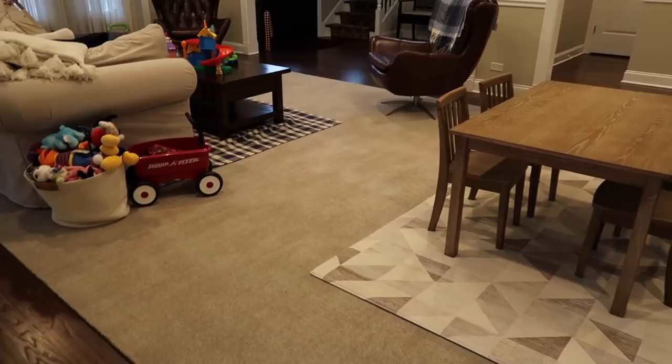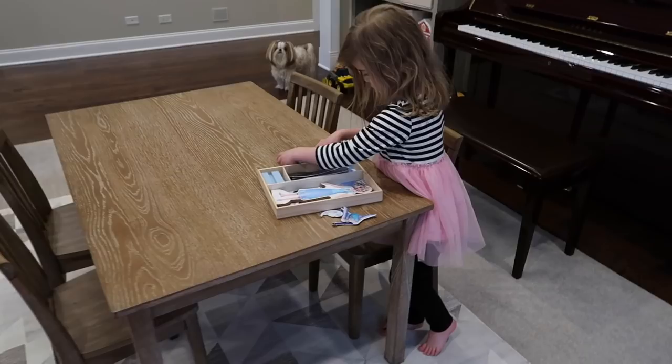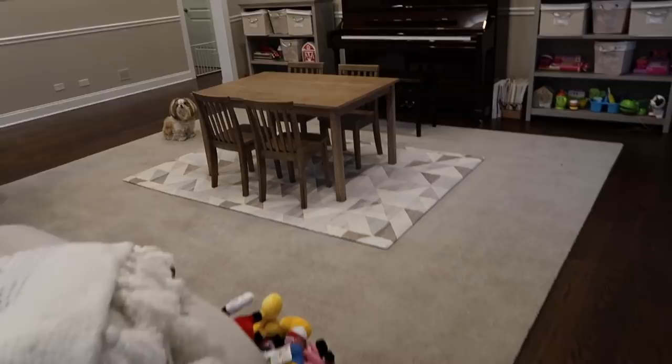The only reason we have the puzzles up high instead of where I have the other games is so that Donnie doesn't take all the tiny pieces out. We use our project table for projects like puzzles, dress-up dolls, and coloring. There's another Little People barn over here — basically all of the Little People sets, that one and the two Mickey ones, will eventually go into Donnie's room since he's still little and I don't have any toys in his room yet.